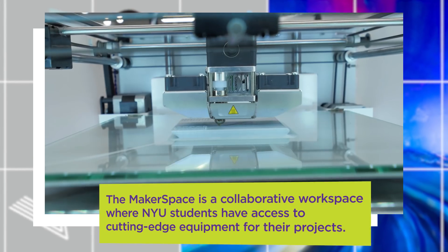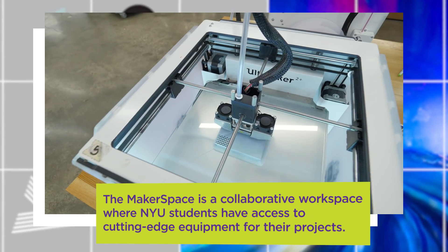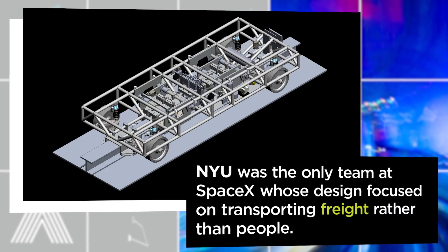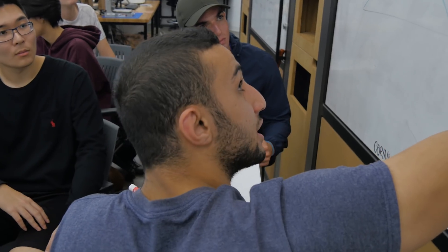The extra challenge that the Hyperloop adds is that no one has ever built this. There's nothing you can base your research off of. 200 miles per hour is 90 meters per second — that's our max speed.